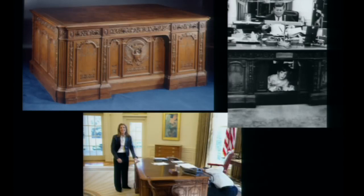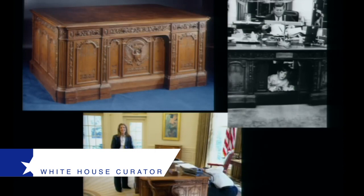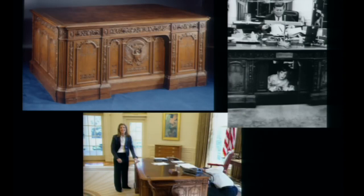He mentioned that he sat at the famous Resolute Desk. This was placed in the Oval Office by Mrs. Kennedy. It had been in the private quarters until that time, but she thought it should be the most visible desk the president would sit at. It was given to President Hayes by Queen Victoria in 1880.